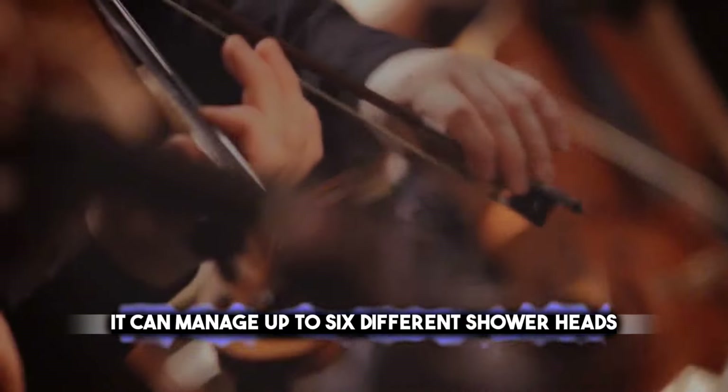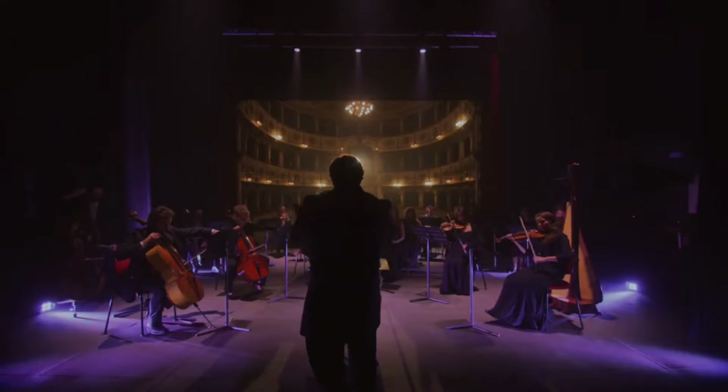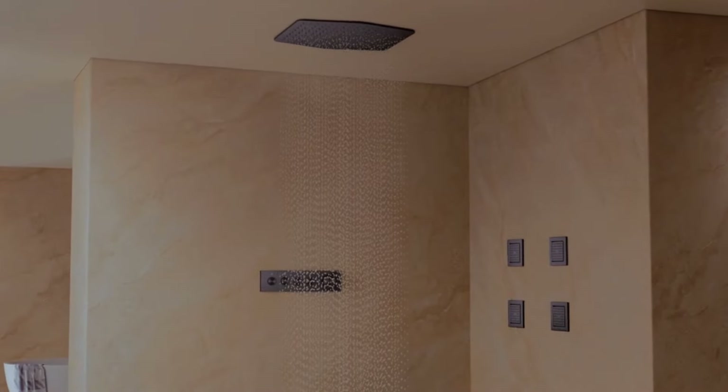It can manage up to six different shower heads, so you can have water spraying from every angle. There's an eco mode to conserve water, and you can access more options with the Color app. It's like having a futuristic control panel for your shower.